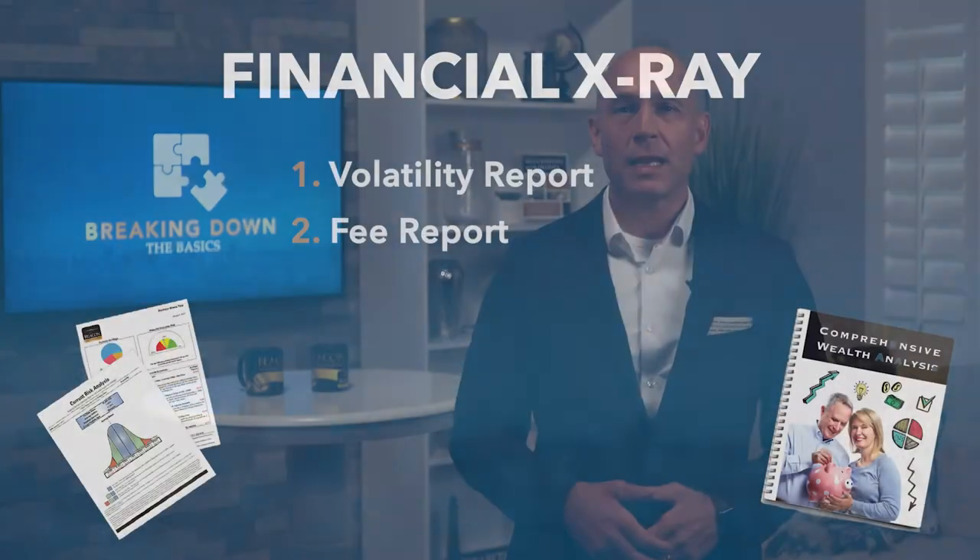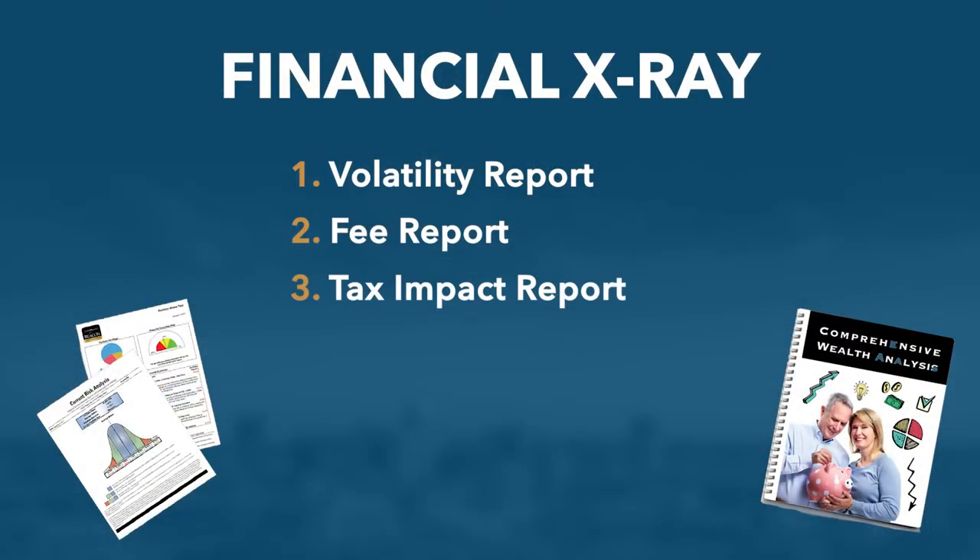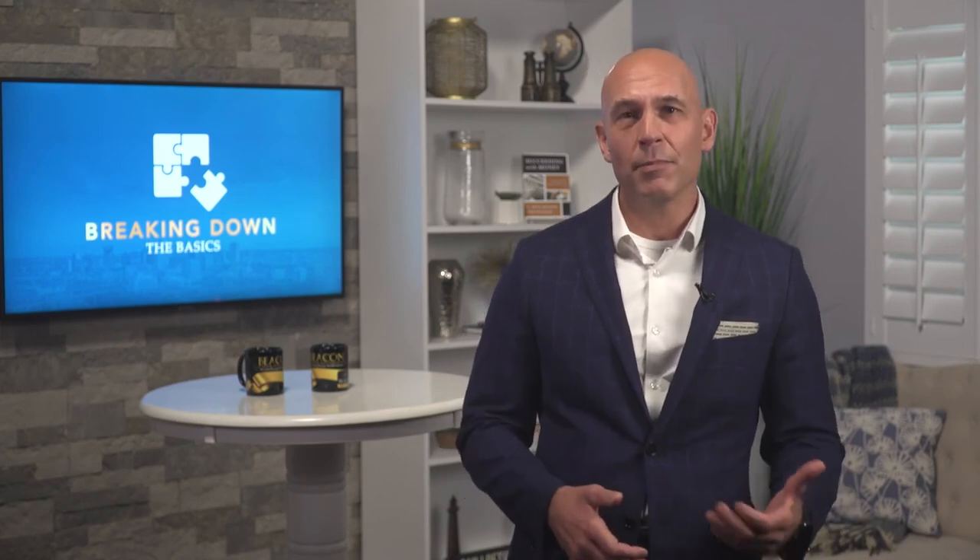We want to understand volatility, fees, and the tax impact in your portfolio. For example, if you have an IRA — let's say a $500,000 IRA — there's good news and bad news. The good news is you have half a million dollars. The bad news is that money doesn't all belong to you; part of it belongs to Uncle Sam. As you take that money out for income in retirement, whatever tax bracket you're in — say 24% — every $100 you take out, $24 goes to the federal government. You can never eliminate taxes, but through analysis and planning, you can actually reduce them over time.